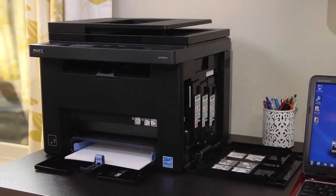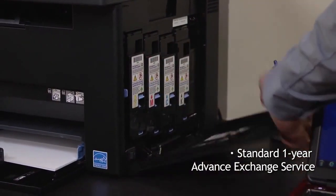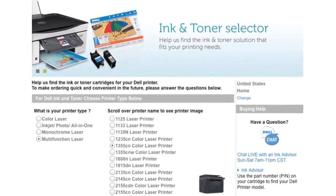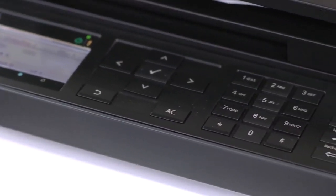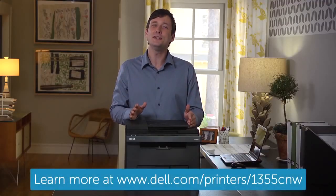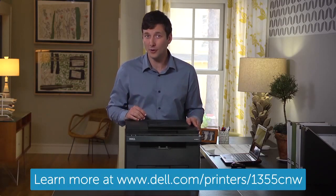Toner management is hassle-free, because unlike inkjet cartridges, toner doesn't expire or evaporate. You'll get alerts when toner is low that will take you right to Dell's order page. And recycling empty cartridges is easy and environmentally friendly with Dell. With the Dell 1355 C&W Multi-Function Color Printer in your home or office, you get the power to do more.